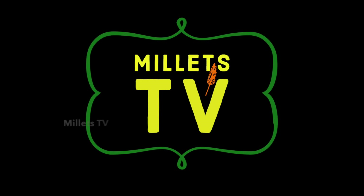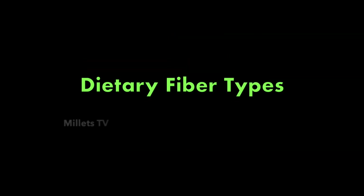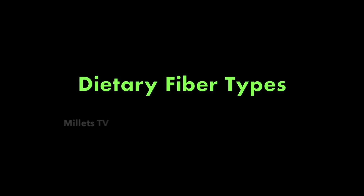Welcome back to Millets TV. In this video we will learn about the different types that are part of dietary fiber.